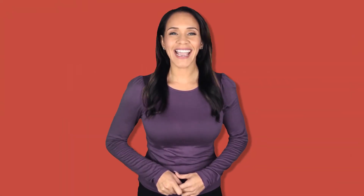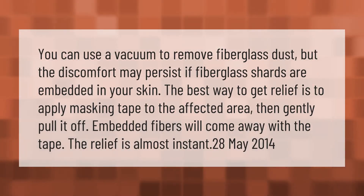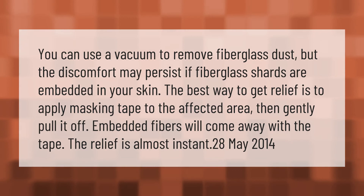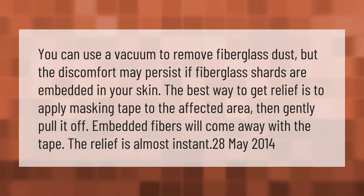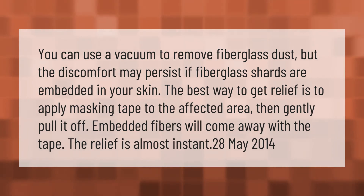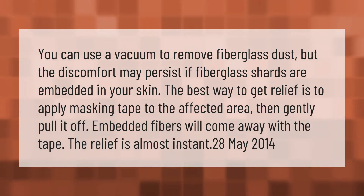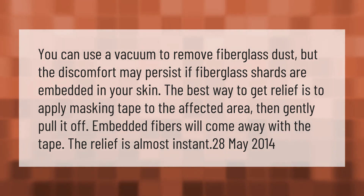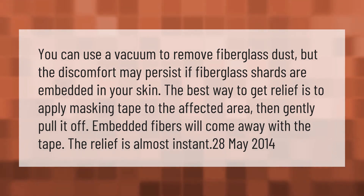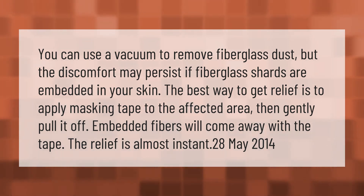You can use a vacuum to remove fiberglass dust, but the discomfort may persist if fiberglass shards are embedded in your skin. The best way to get relief is to apply masking tape to the affected area, then gently pull it off — embedded fibers will come away with the tape, and the relief is almost instant.